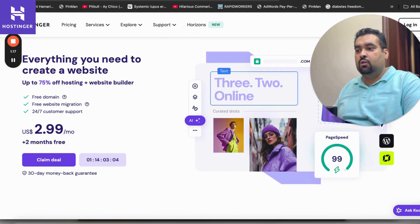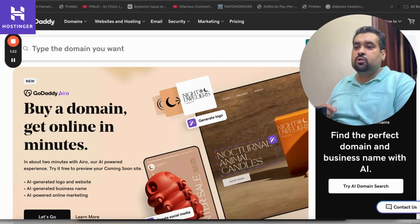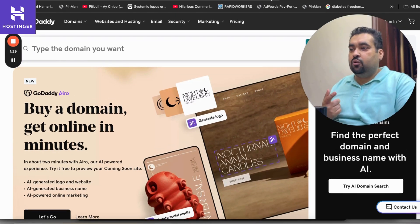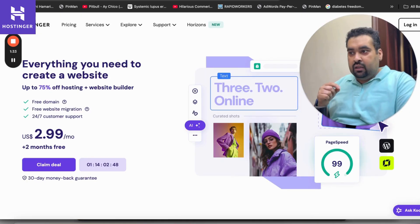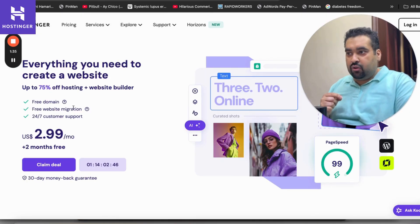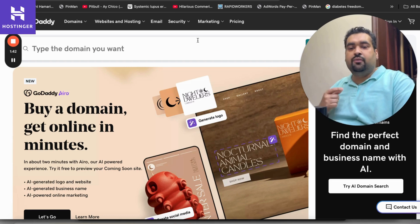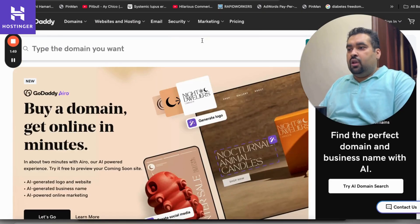GoDaddy is primarily a domain company which eventually turned into a hosting company — they were originally known as a domain company. The main difference is: Hostinger is primarily a hosting company that provides a free domain with the majority of their plans, while GoDaddy is a domain provider company that started selling web hosting and other services as well.